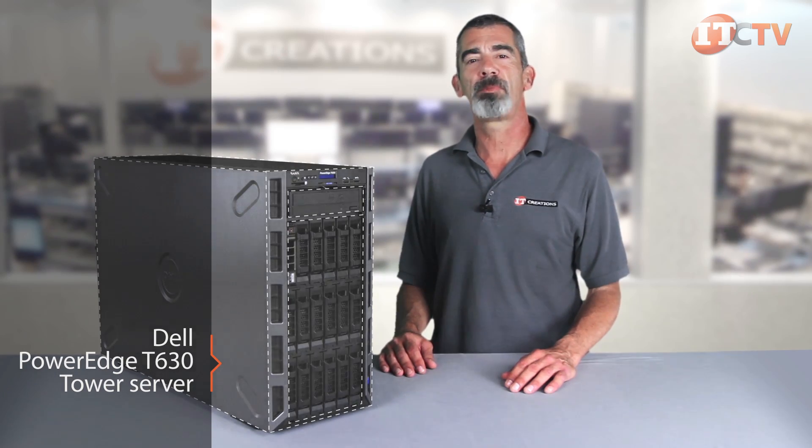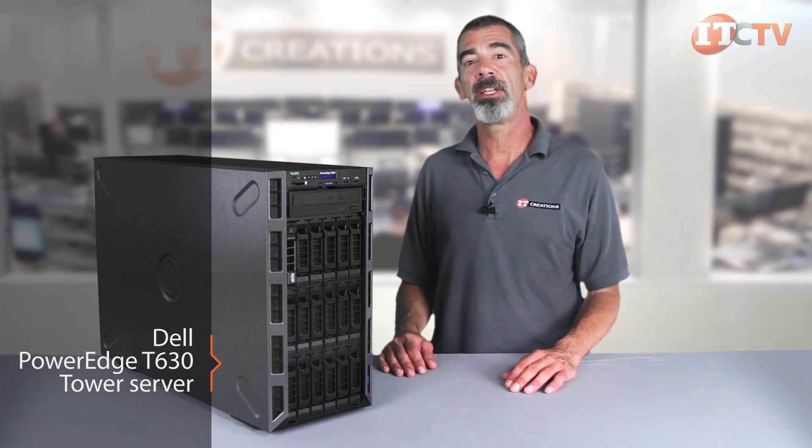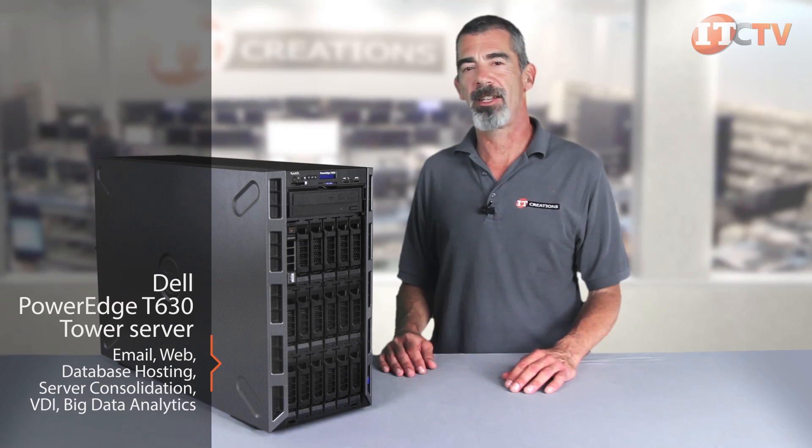The T630 is ideal for small to medium-sized businesses and remote offices. It has the flexibility to handle a wide variety of business functions including email, web, database hosting, server consolidation, VDI, and big data analytics.